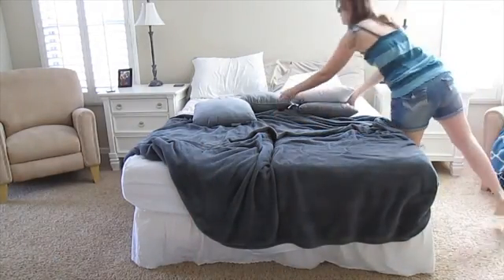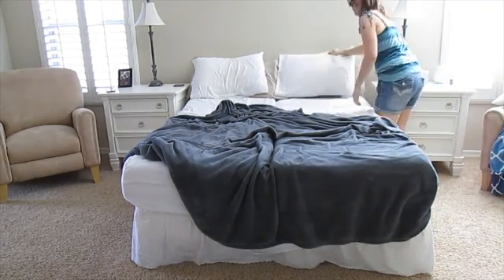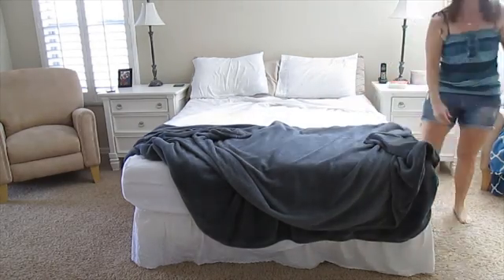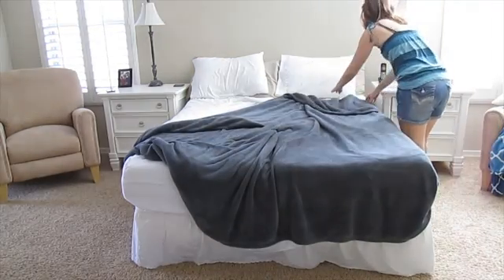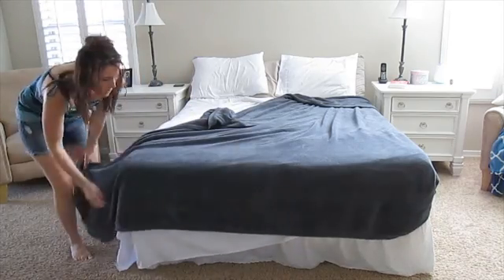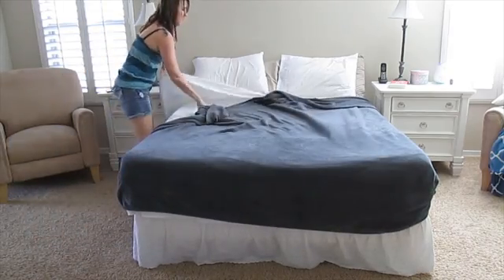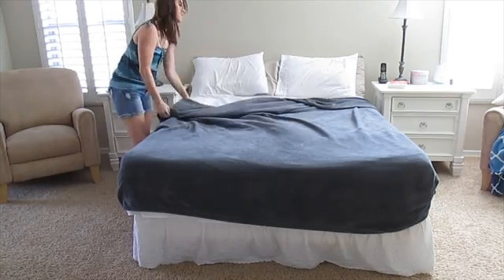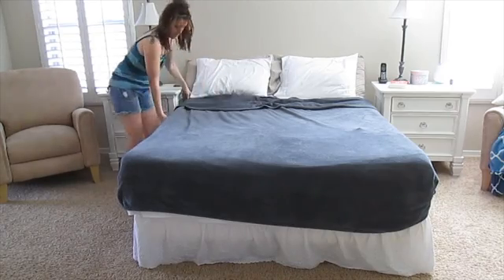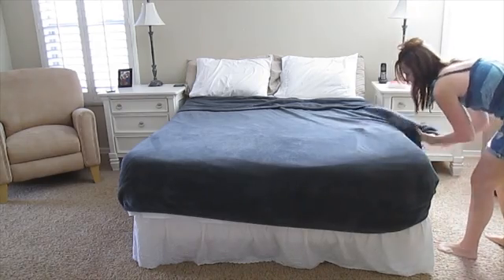And now onto the best part — making the bed. This will make any room look clean, well, for the most part. Having white sheets is so nice when doing laundry, just because if you want to add bleach you can and you don't have to worry about it. I found a little nice surprise — my four-year-old left his toy in the bed.